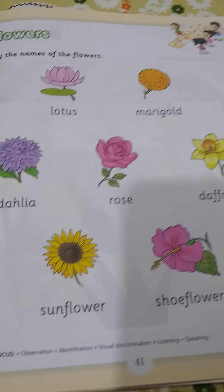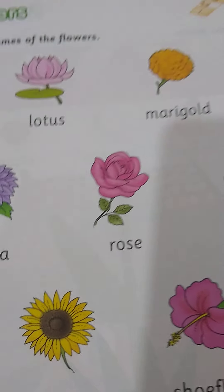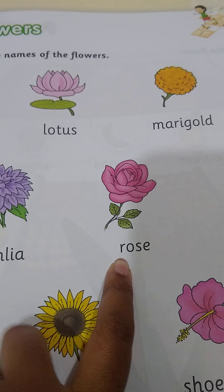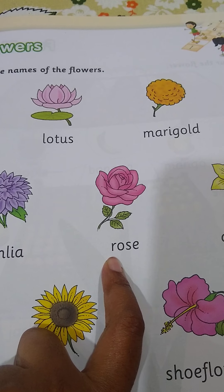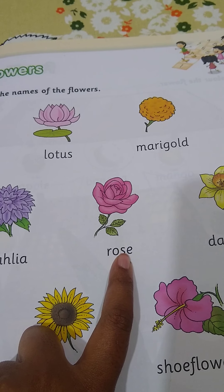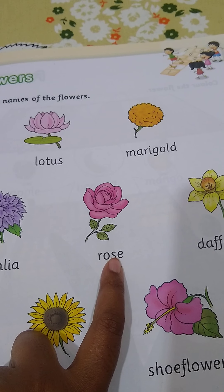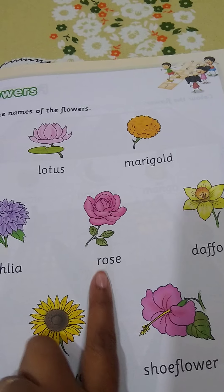This is a rose. R for rose. Roses come in different colors: pink, red, yellow, orange, and white. And roses have a beautiful smell.